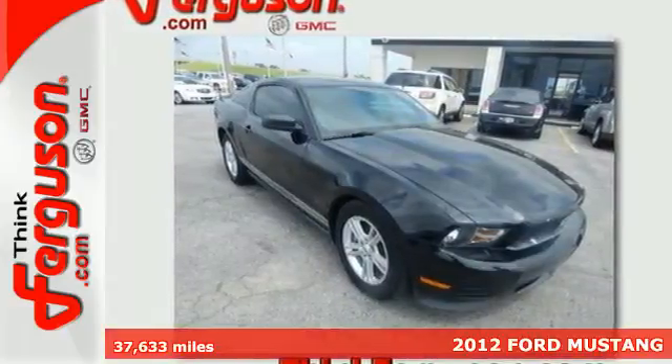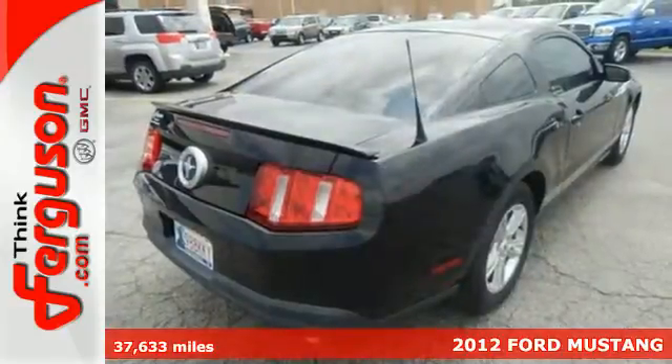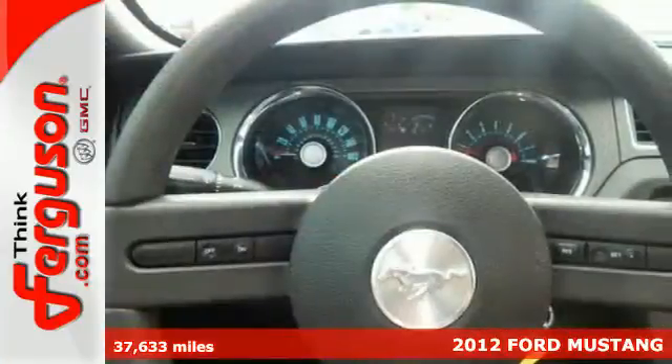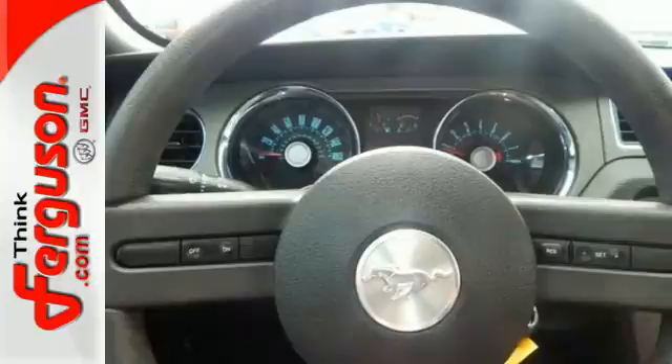Here's a 2012 Ford Mustang. It comes standard with cruise control, ice cold air conditioning, power windows, locks and mirrors, and limited slip differential.